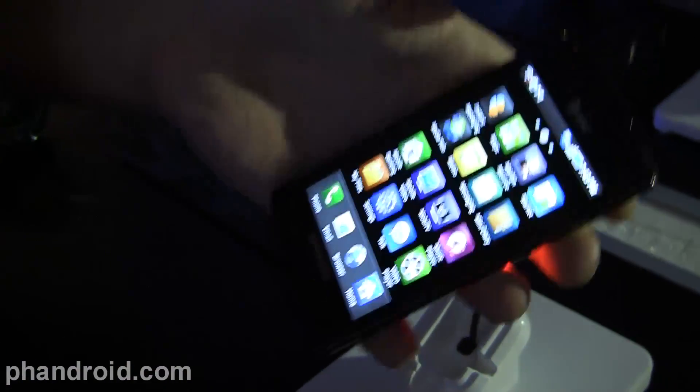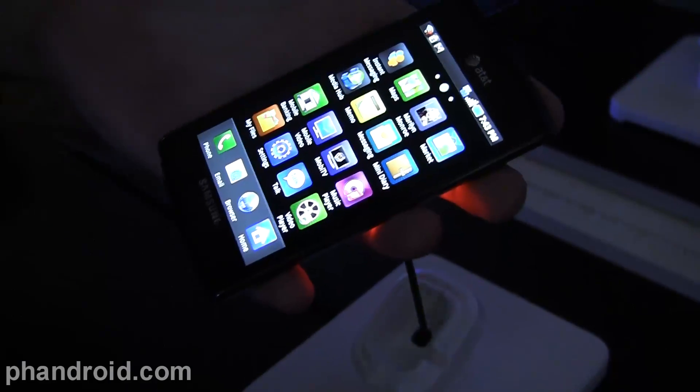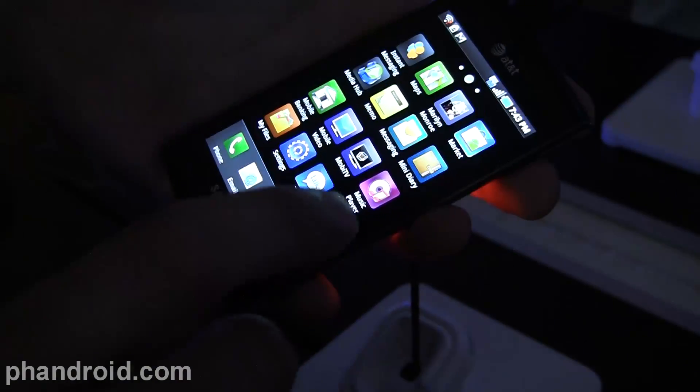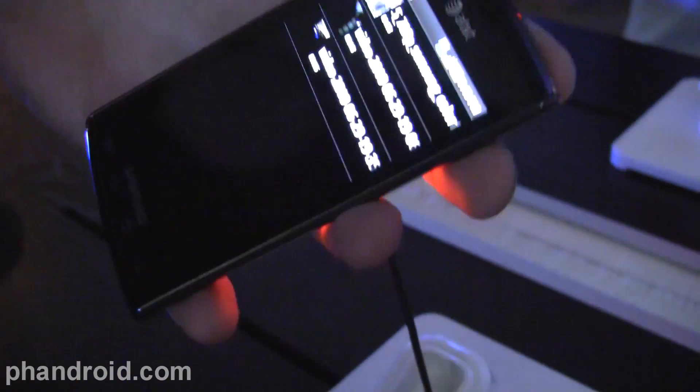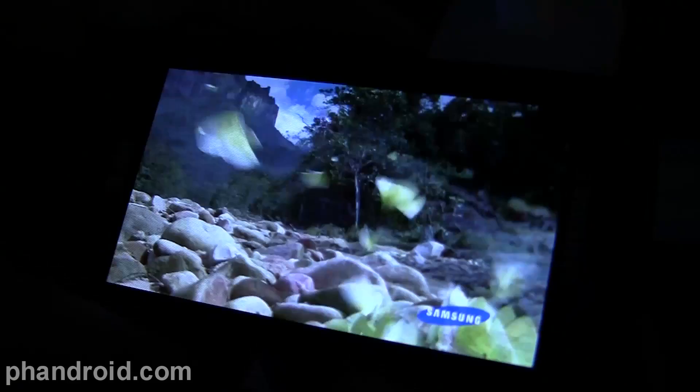Hey, this is Kevin with FanDroid. I'm looking at the Samsung Galaxy S Captivate — that's the one coming out on AT&T. I just want to take a look at the video here: 720p video to show off the Super AMOLED screen. Just really gorgeous colors in there. Very crisp and sharp display.